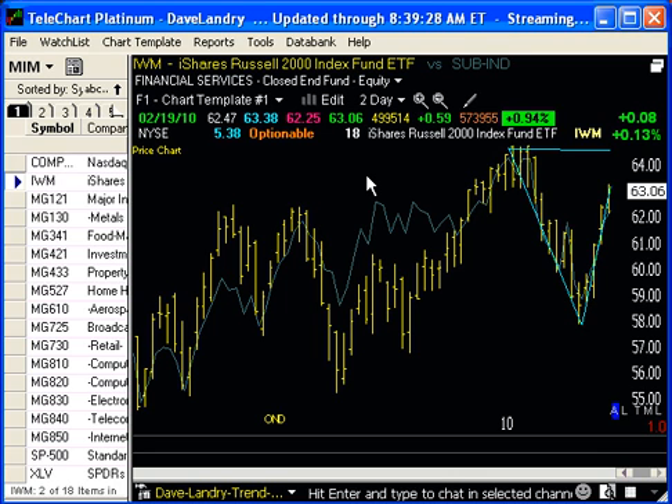I would let the market shake out a little bit before looking to take any new action. Any questions as usual — Dave at DaveLandry.com. I'm Dave Landry and this has been Market in a Minute.